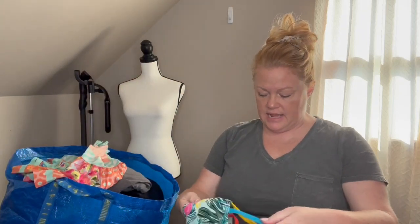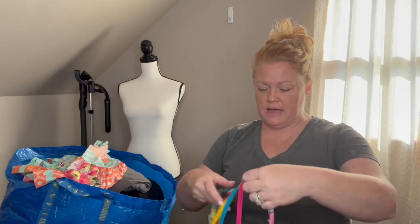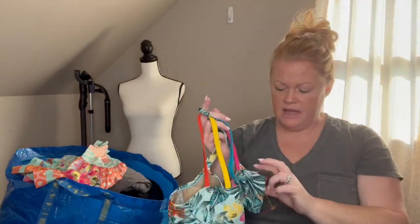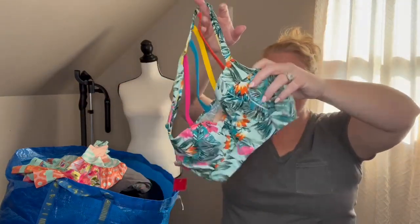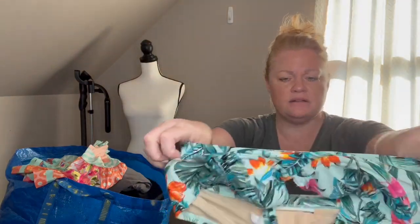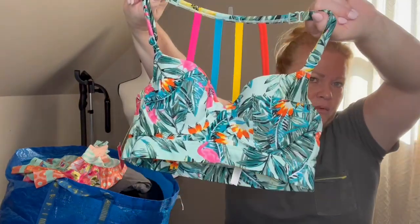Bag number two! This is a swim top by Casique, size 32A - I thought this was precious. It would go with so many different colored bottoms. I don't pick up a lot of swim, and if I pick up tops it has to be something structured. This has an underwire and will go on Poshmark. When I do pick up swim tops it has to be something I feel like will coordinate with a different array of bottoms.